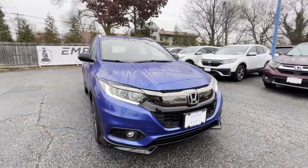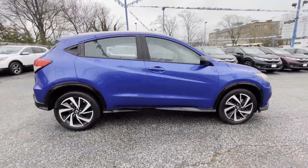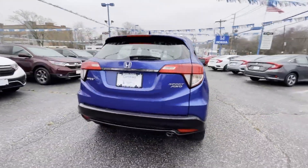2019 Honda HR-V. With less than 11,000 miles on the odometer, this SUV offers space as well as power and performance.